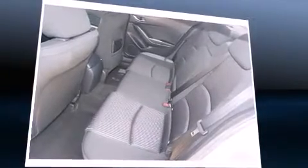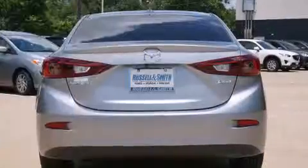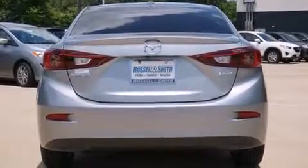Top features include cruise control, one-touch window functionality, a tachometer, a trip computer, an outside temperature display, and a blind-spot monitoring system.